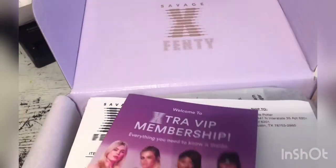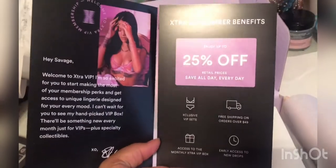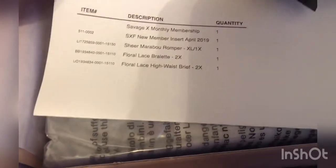Okay, so I did sign up for the VIP membership. 25% off. This is what I ordered.